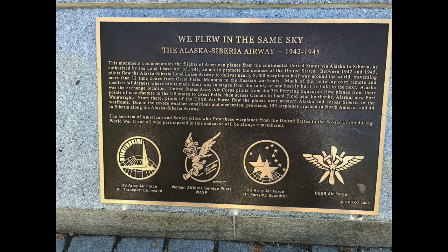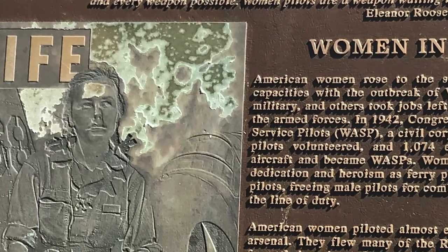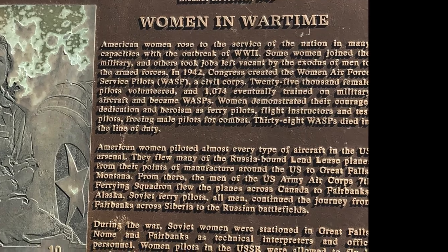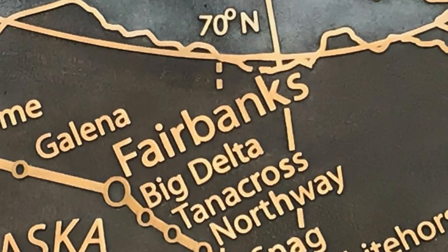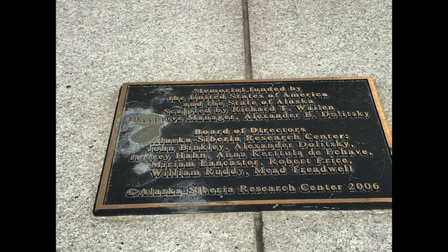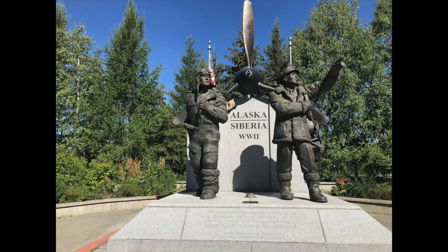Many pilots, including ones from the Women's Airline Service Pilots, or WASP, flew airplanes up to Fairbanks to be part of this effort. The heroism on the part of American and Soviet pilots to participate in the endeavor is celebrated in the two figures that represent pilots from both nations.